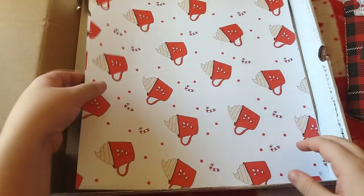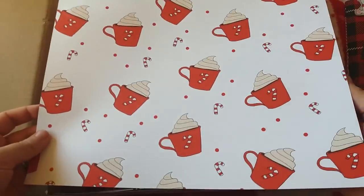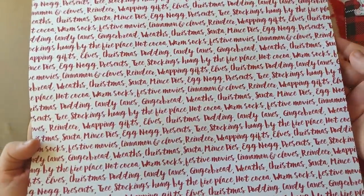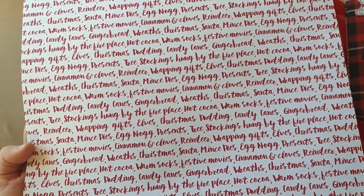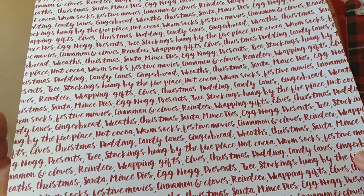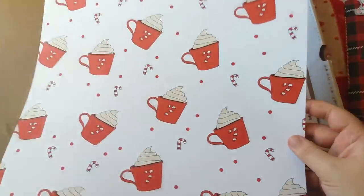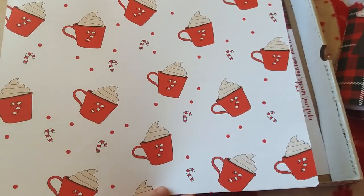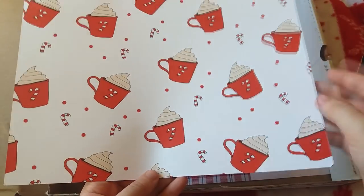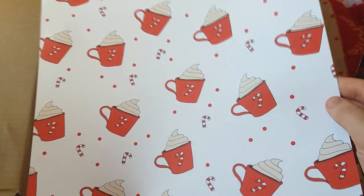Lastly we have the scrapbook papers. The first one has a hot chocolate and candy canes design on the front, and on the back it has lots of different Christmas-related words: Christmas pudding, candy canes, mince pies, eggnog, present, festive memories, festive movies. It's beautiful and double-sided, so you can use it as a cover, or cut it up for little squares to stick photos on.